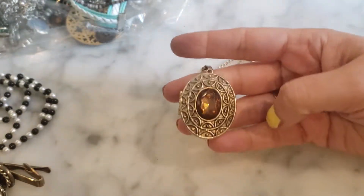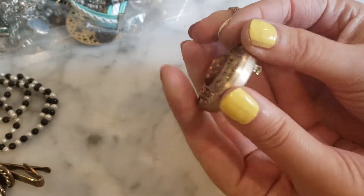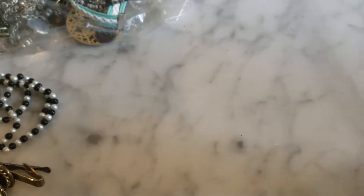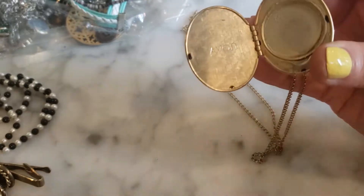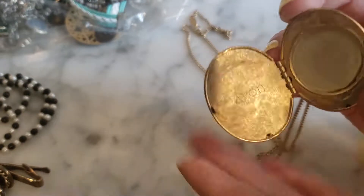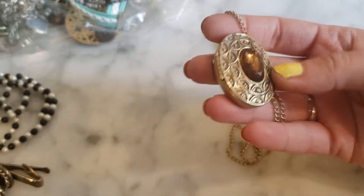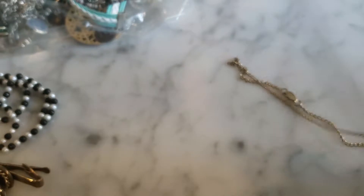I have this pendant locket that looks like it's on a chain but can also be worn as a brooch. It had some kind of makeup, powder, or perfume inside. It's marked Avon right there — this must be older because that's actually a really old Avon logo, the new logo looks nothing like that. I need to do some research to see what kind of date I'm looking at, but this is very pretty and there's no makeup left inside — kind of neat and interesting.